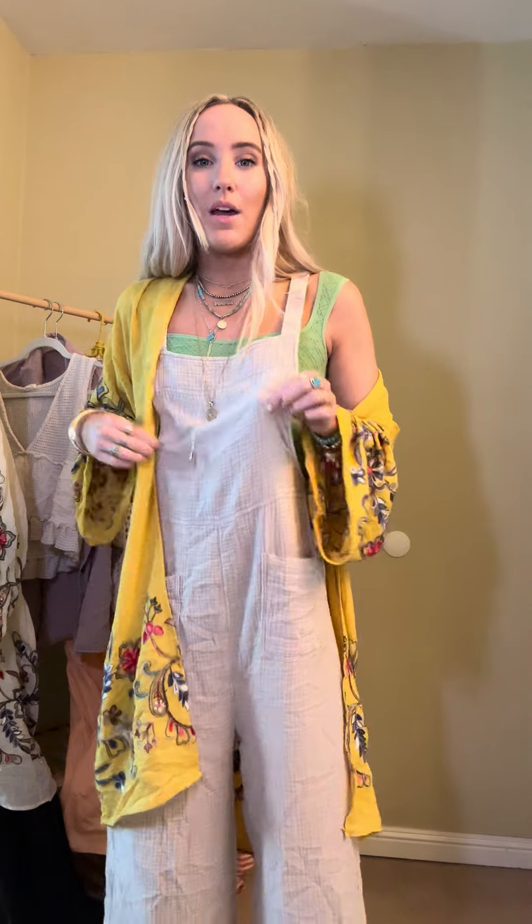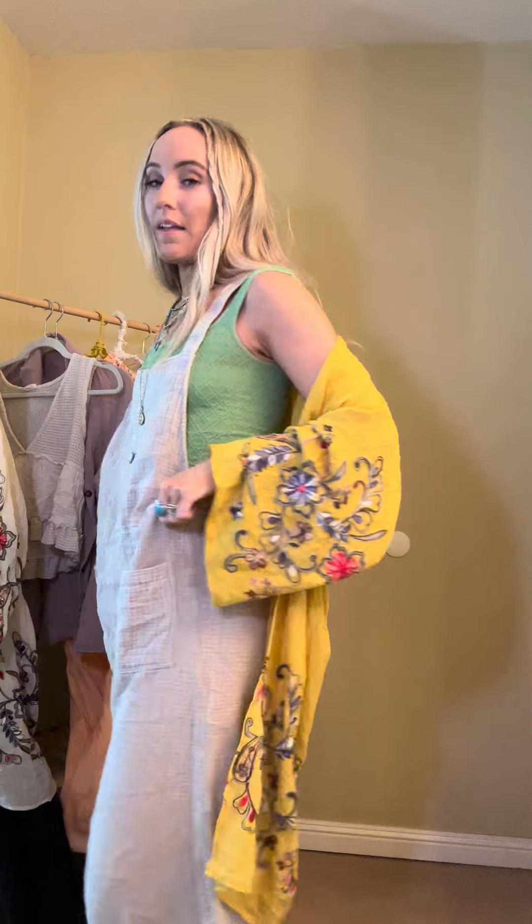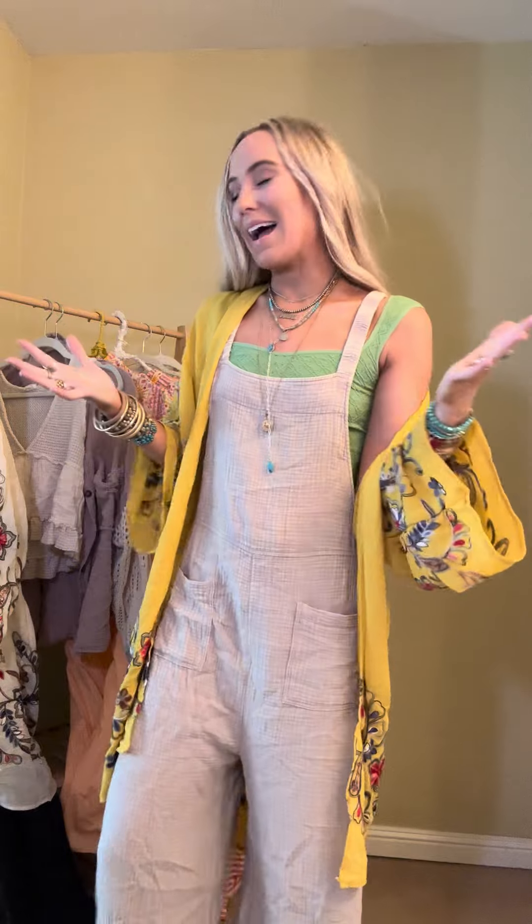Of course you can layer these pieces differently — throw this kimono on with practically anything. Wear this bralette as a top, under anything, or even just under a tee as an added layer. And then the jumpsuit you can totally style — like I have it here with just a little bralette, or you can do one of our long sleeve layering tanks, or a graphic tee. It would even make a great bathing suit cover up because they're lightweight and comfy. Tons of ways to style all three pieces, but of course they also look great as an outfit.